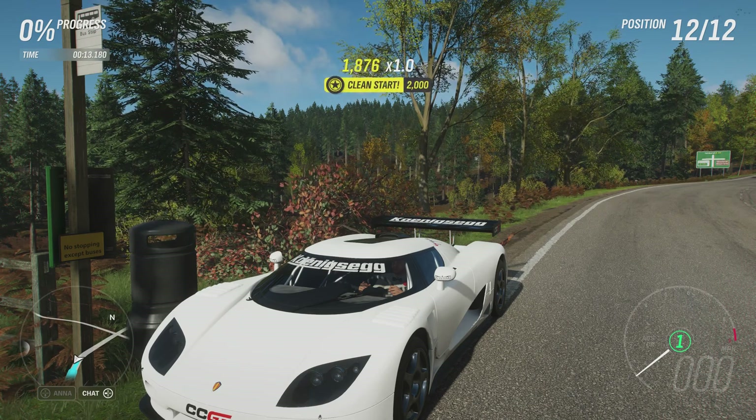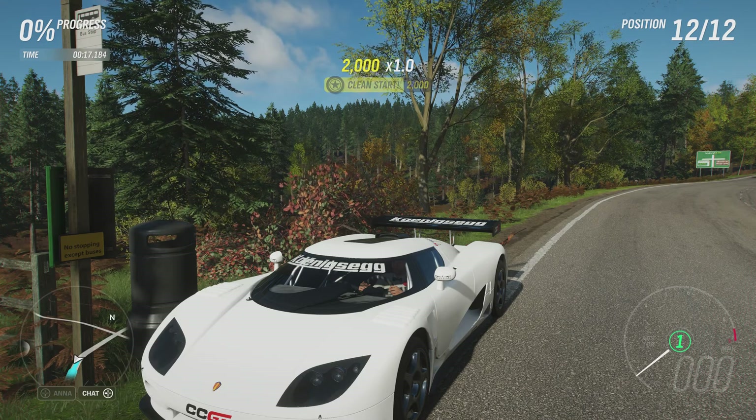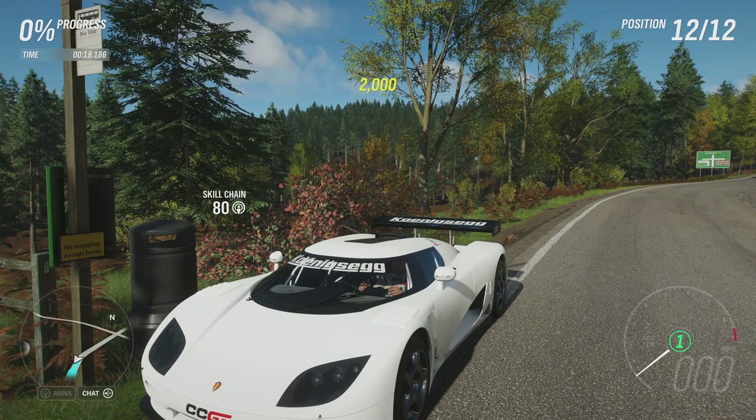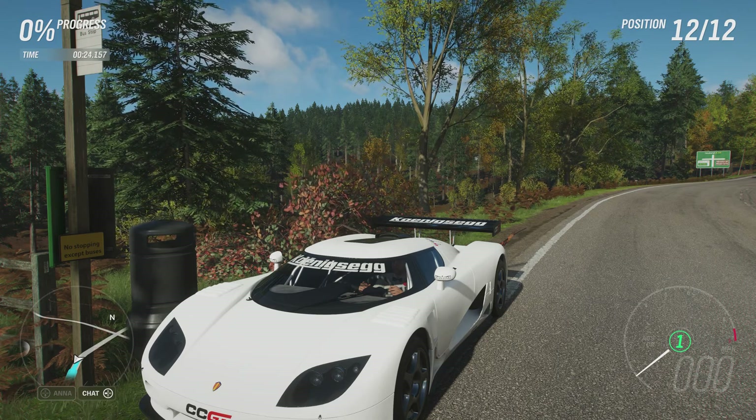Welcome everybody to Extreme Off-Road Silly Bills, and today we're dealing with the 2008 Koenigsegg CC GT. This has 1,052 horsepower and 710 pounds-feet of torque from its 5-litre supercharged V8 engine.